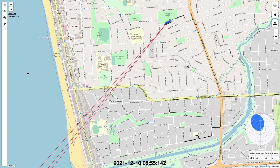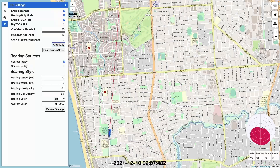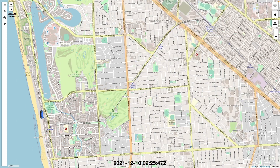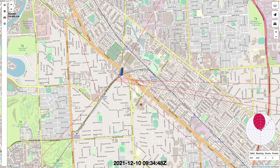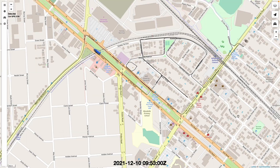So that was the 70 centimetre fox. There were two more two metre foxes hidden that evening, but in the interest of keeping this video short I won't show those. Hopefully in the future I'll be able to produce more videos like this showing how we do fox hunting here in Adelaide. Thanks for watching and 73.